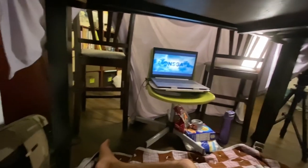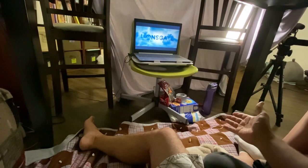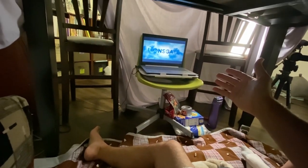Here's our little scene. We have s'more makings — we just ate so that's going to happen later. We'll try not to burn the house down. And we have a movie queued up.